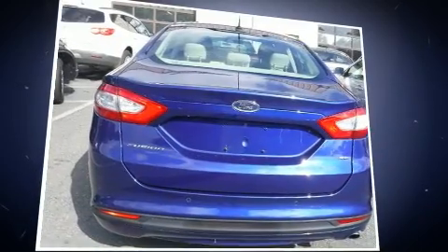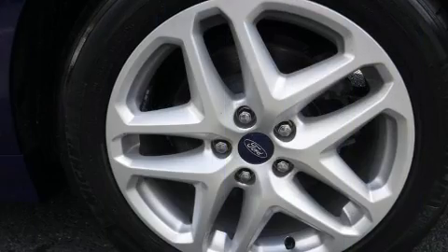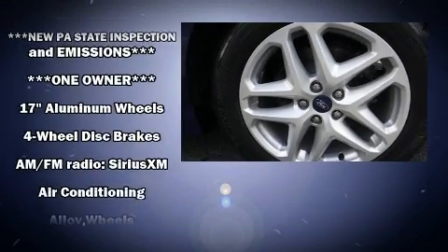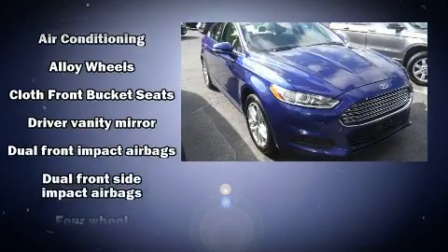It distinguishes itself from the competition with features such as one-touch window functionality, a tachometer, speed-sensitive wipers, a trip computer, fully automatic headlights, and air conditioning.